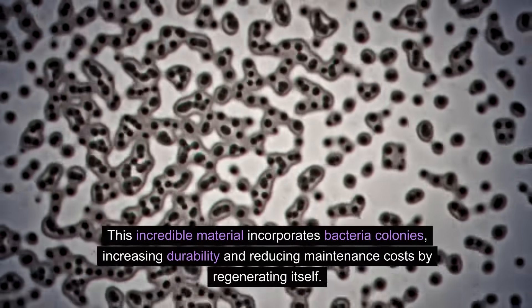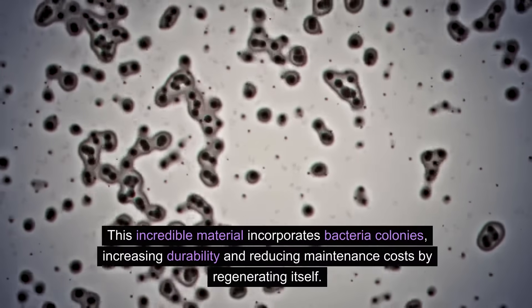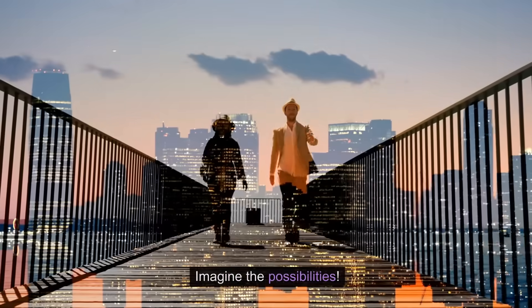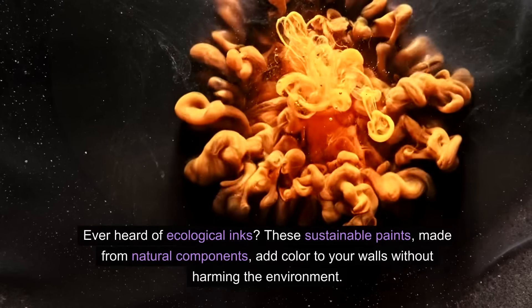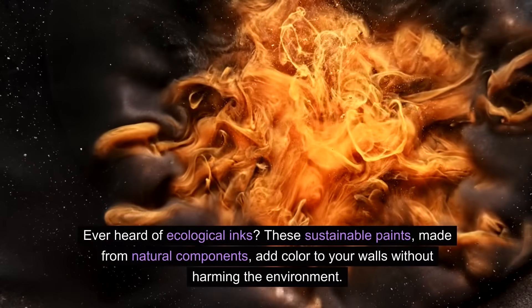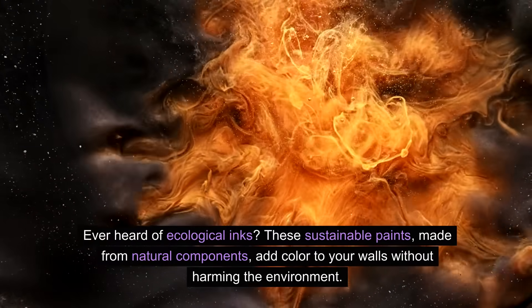First up, we have bioconcrete. This incredible material incorporates bacteria colonies, increasing durability and reducing maintenance costs by regenerating itself — imagine the possibilities! Ever heard of ecological inks? These sustainable paints made from natural components add color to your walls without harming the environment. It's a win-win.